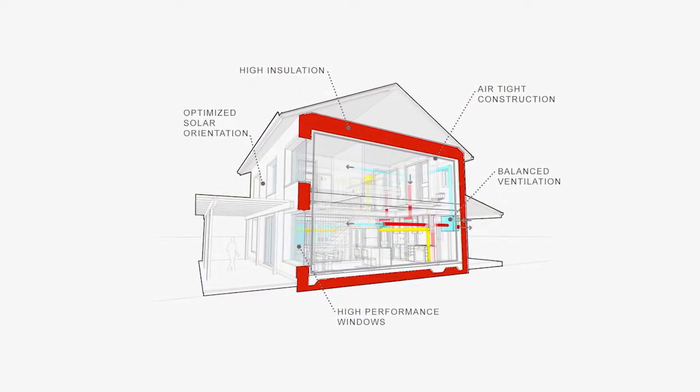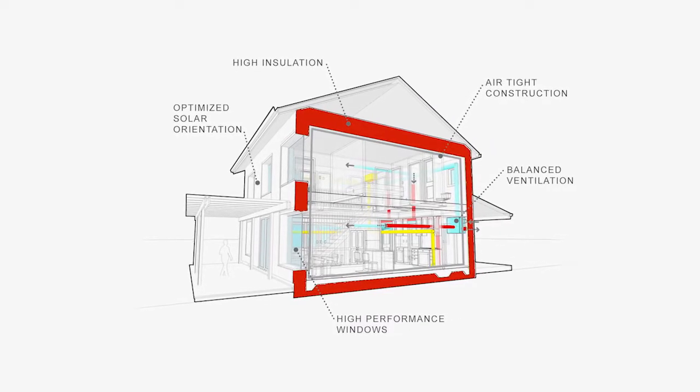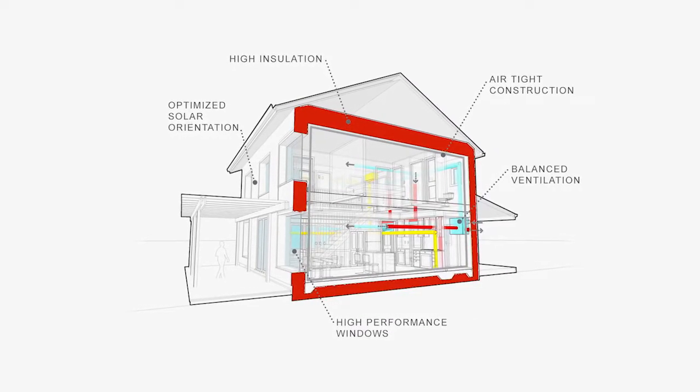Passive house is essentially the best way that we designers know to make an energy efficient, healthy, and durable home with the best indoor air quality possible. This home will use about 10% of the energy of a comparable new home.